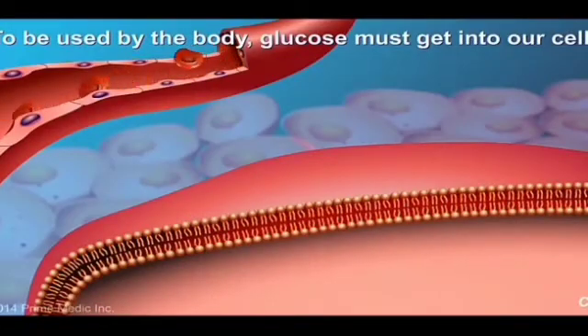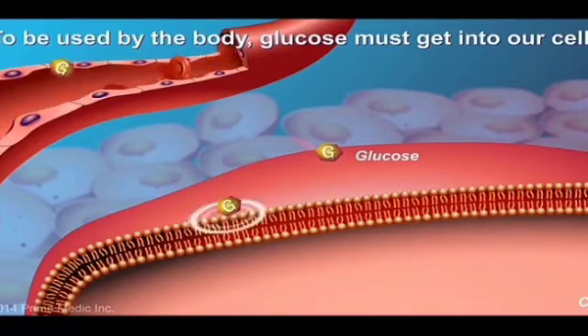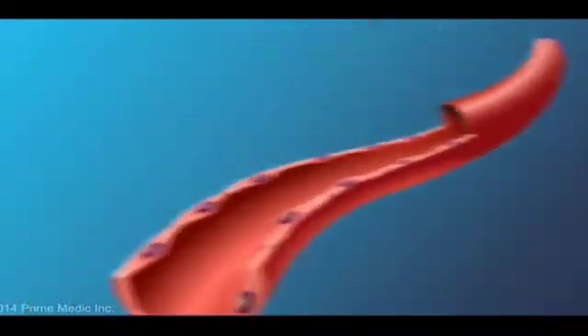Glucose is an important source of fuel for many organs in our body. However, to be able to use the glucose for fuel, the glucose molecule must first enter into the cell.